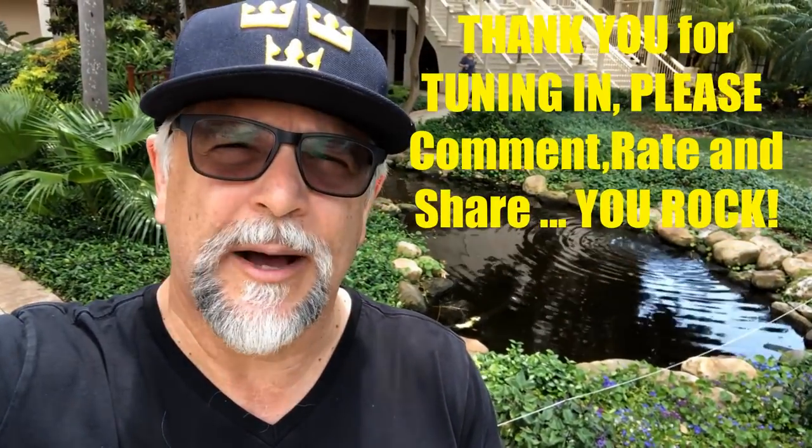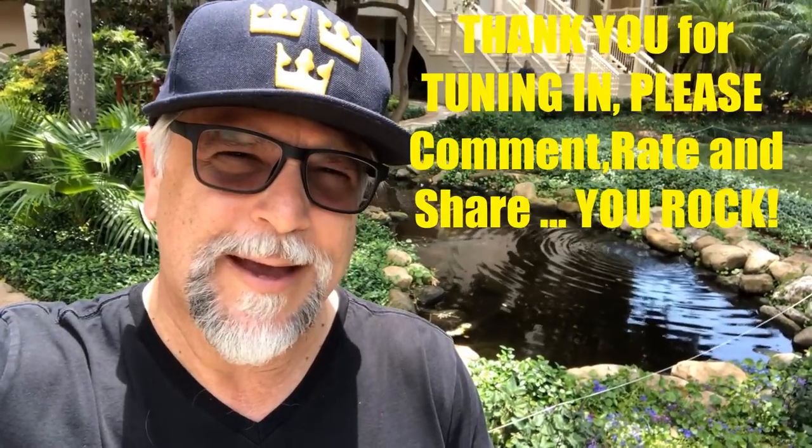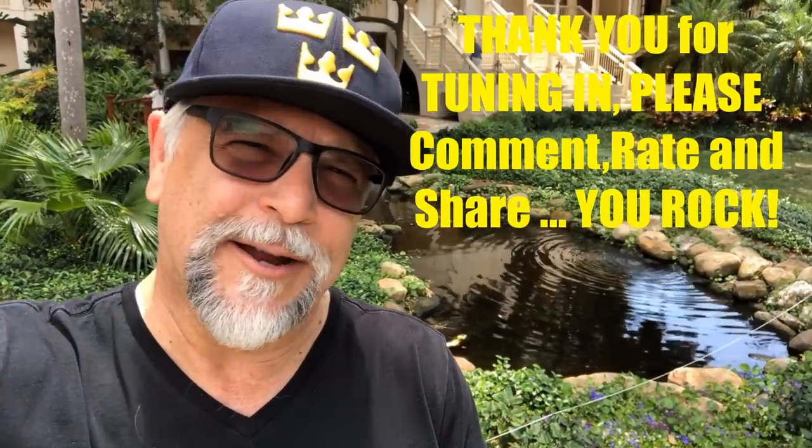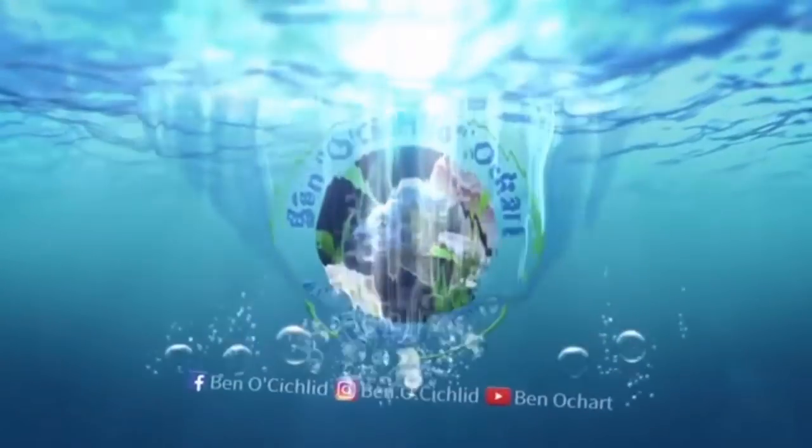So there you have it. Be sure to post your comments below — rate, share, all that good stuff. I'm going to get back to paradise. Thanks for tuning in.